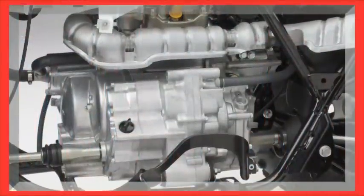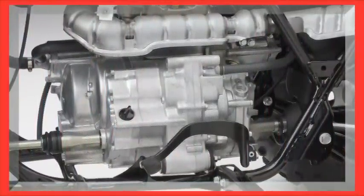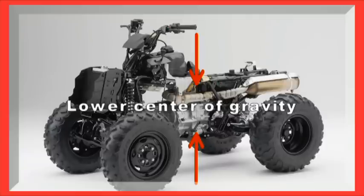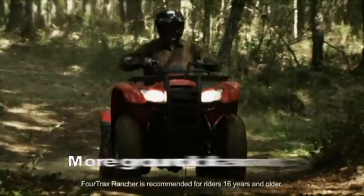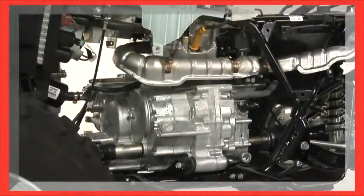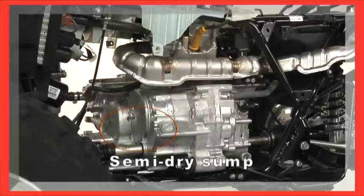We've already mentioned the Rancher's front-to-back engine layout, but let's talk a little more about engine configuration. Because the engine is the biggest part of any ATV, making it more compact from both the top and the bottom contributes to the Rancher's low center of gravity and superior handling on rough terrain, all without sacrificing ground clearance. Many engines have an oil pan or oil sump that hangs down at the bottom — not the Rancher's. We designed them with a semi-dry sump layout, where the oil is stored in a special chamber on the side of the engine, well protected and not subtracting from ground clearance.